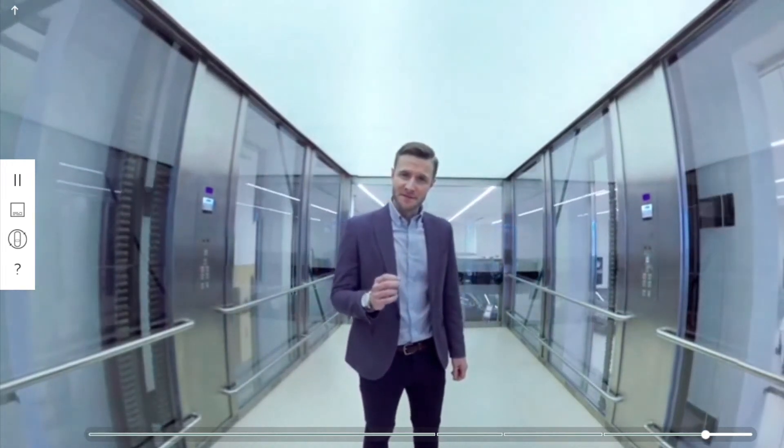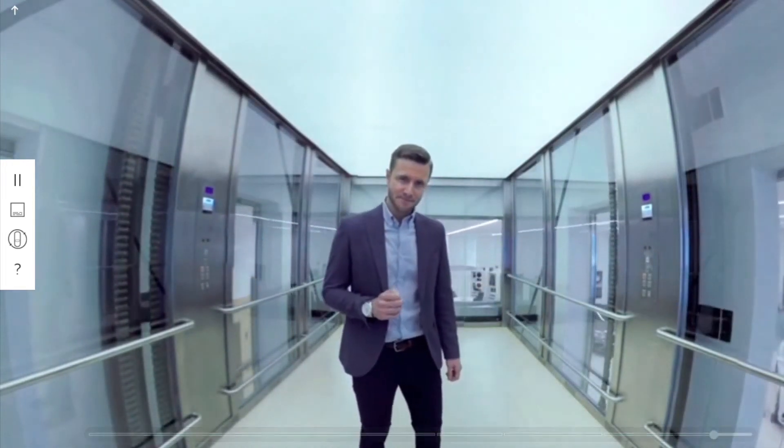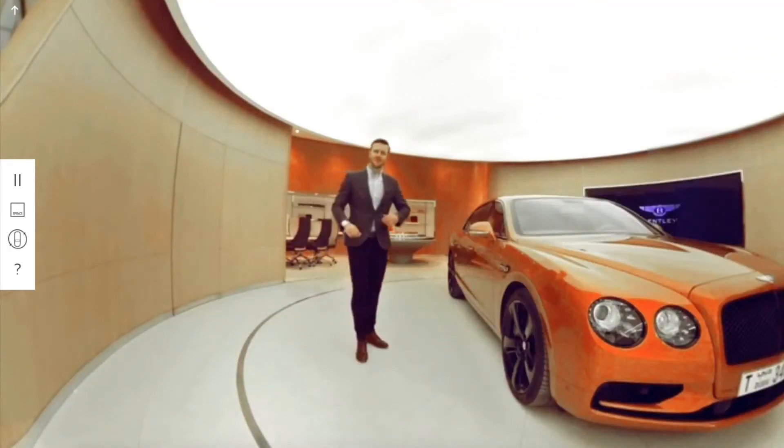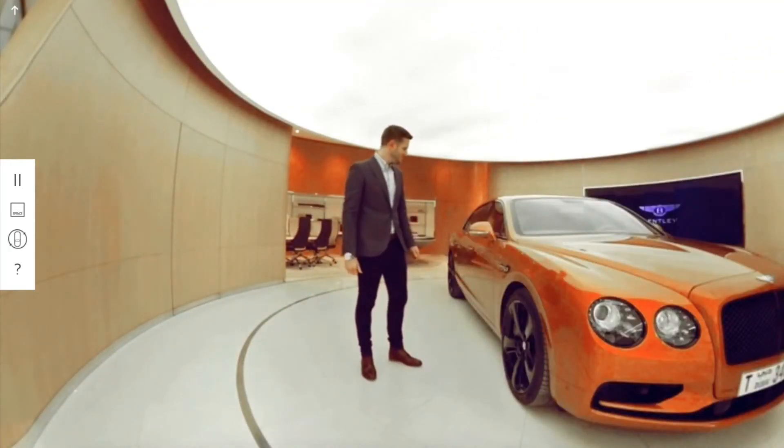If you appreciate the smallest of differences, if you look beneath the surface and admire the substance, if you demand more — let others settle. Welcome to the extraordinary.